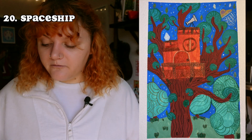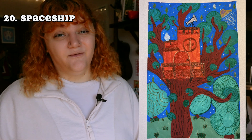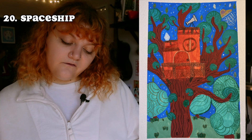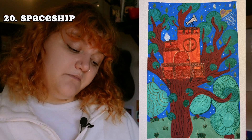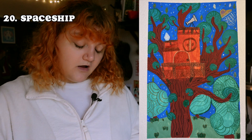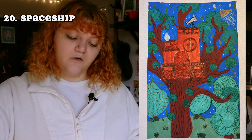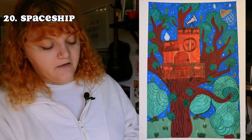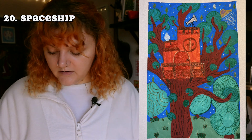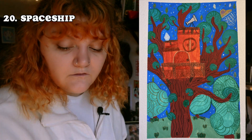The next prompt was 'spaceship.' I really like the concept of this and I think I will repaint it. The idea is it's a treehouse with a little telescope on it and a spaceship in the background. But because the prompt was spaceship, I wish the spaceship was slightly bigger. I also wish there was more greenery — I wish the tree trunk bark wasn't taking up so much of the painting, and that it was mostly leaves and sky with the spaceship and treehouse being smaller. I might try to redo that.